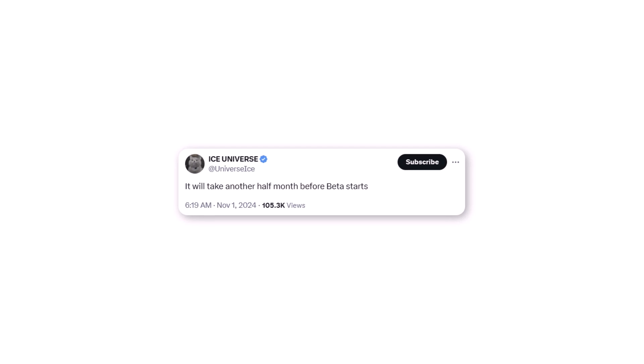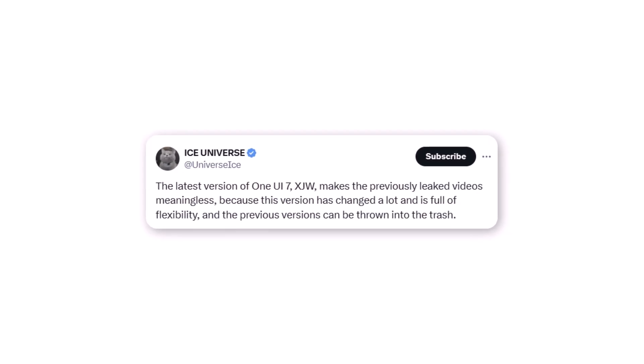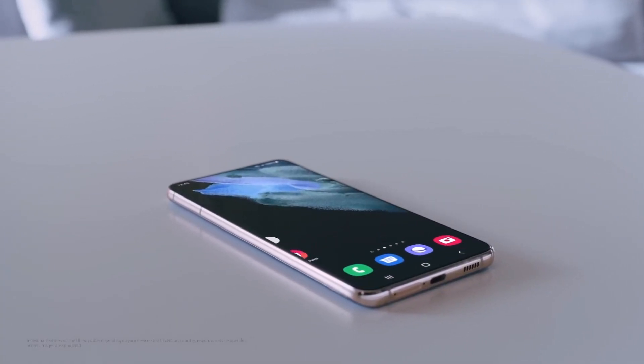Tipster Ice Universe has shared that the One UI 7.0 beta update may need another two weeks before release. Ice Universe also stated that the latest internal beta build with firmware ending in XJVU is packed with features and highly flexible, making it notably better than previous leaks. For the first time in recent years, Samsung hasn't released a better version of One UI by November.